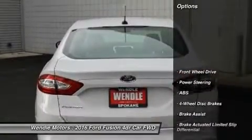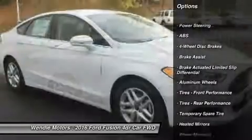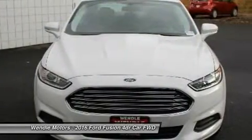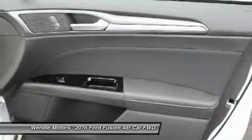This SE comes with great features including backup camera, Bluetooth, satellite radio, automatic headlights, keyless entry, and tire pressure monitors. It is rated at 34.0 mpg on the highway, which is fantastic.